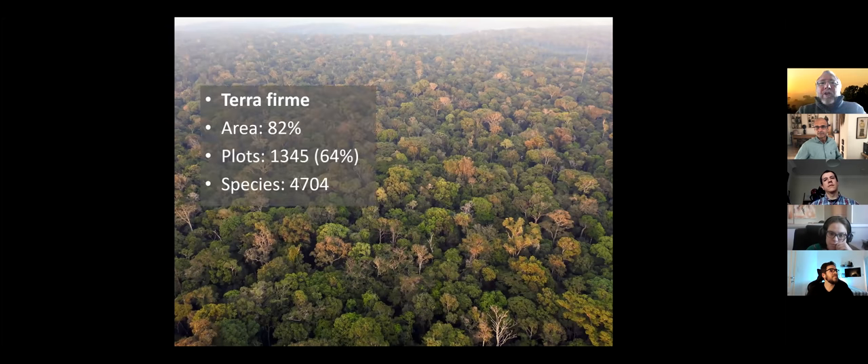Let's look at the major forest types. Here is Terra Firme — forest that is never flooded by rivers. It's about 82% of the Amazon. We have about 1,345 plots in there, which is about 64–65% of our plots, and we have recorded 4,704 tree species in those plots.